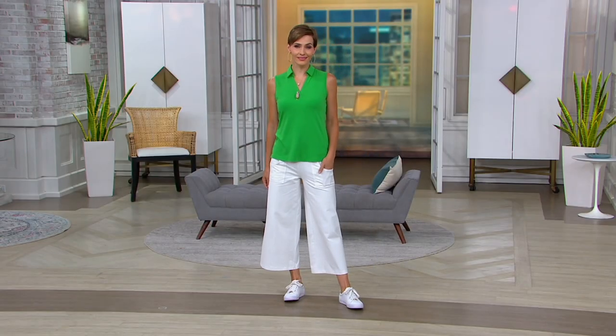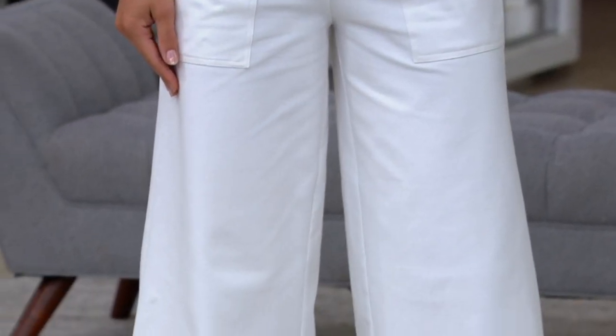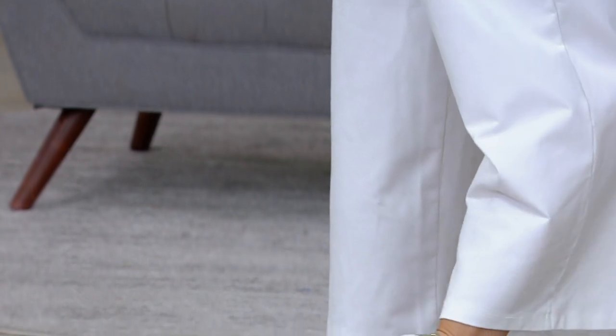We have these in regular, petite, and tall. Regular inseam 24 inches, petite 22, tall 26, and we are off to the races. Everybody wants these. They are new today. They are a hot pick.